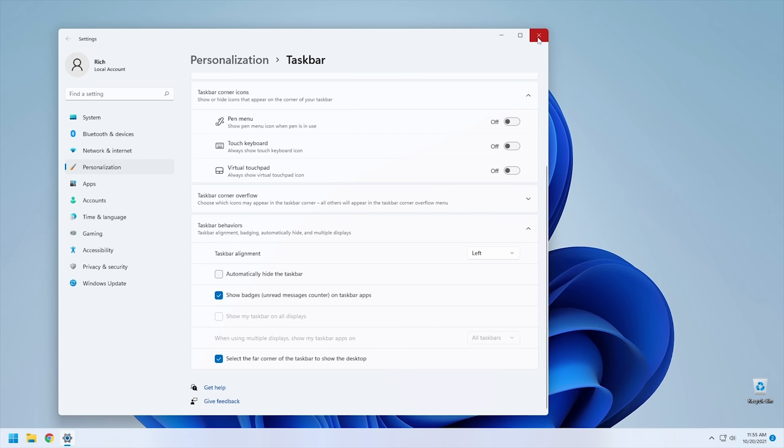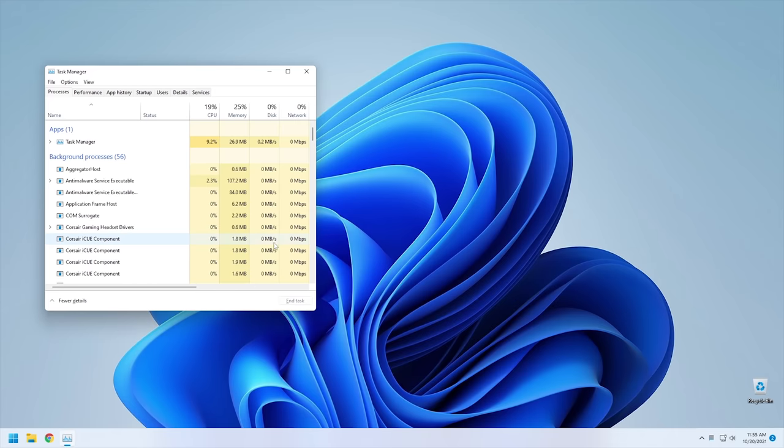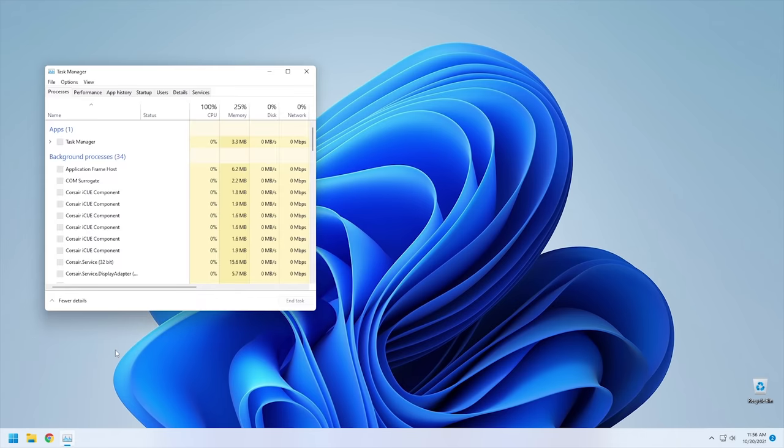One downside of having the taskbar operate like a separate app is you don't have access to the different tools available by right-clicking on the taskbar — for instance, the task manager. However, you can still hit Ctrl+Shift+Escape to open the task manager, and if you right-click on the start button you can get to it that way too. It's essentially a muscle memory thing we're just going to have to learn how to deal with.